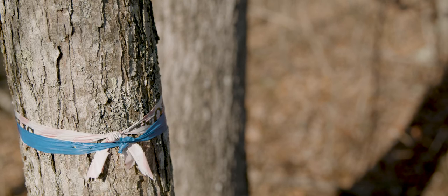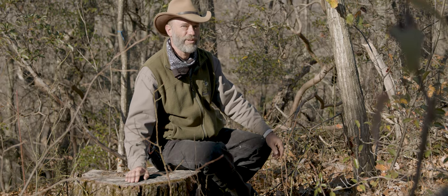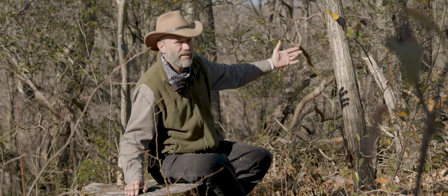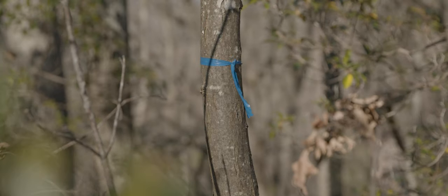By harvesting this oak tree, I was able to provide sunlight for this American Chestnut sprout. And it's growing quite nicely now in the several years that it's had full sunlight, and it still doesn't show signs of the blight.